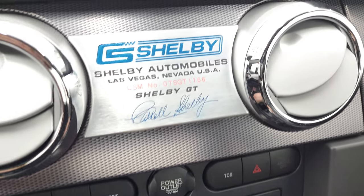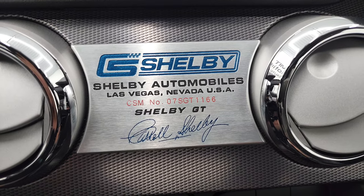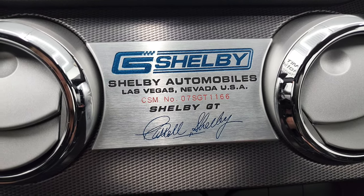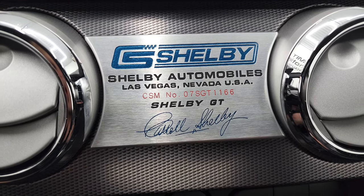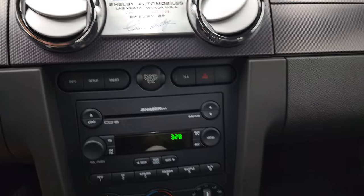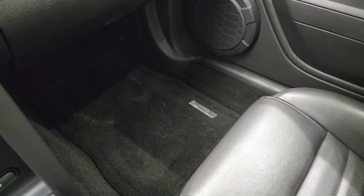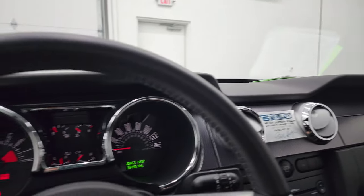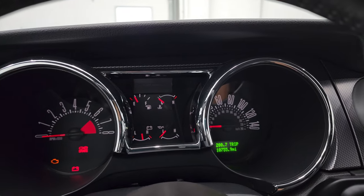Here is your Shelby plate that comes with every Shelby GT — you can see the number, so that's 07 Shelby GT 1166, which is what that means. The passenger side format and seat are in excellent condition, no rips or tears, and the headliner is in very nice shape as well. You do get map lights up there. We'll start it up and take a look under the hood — check out that exhaust.